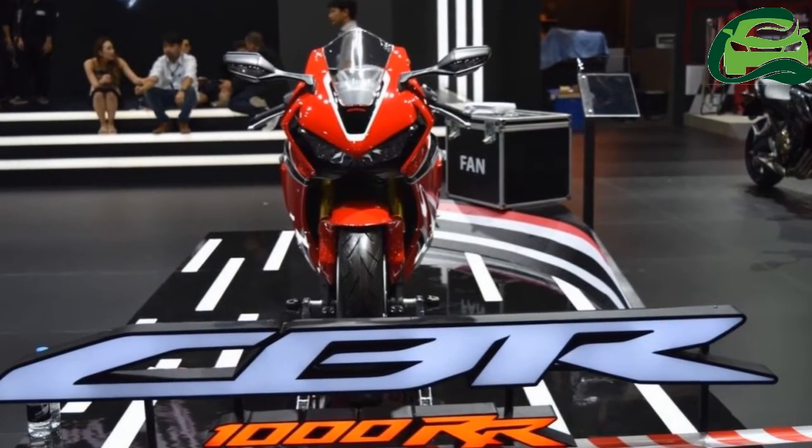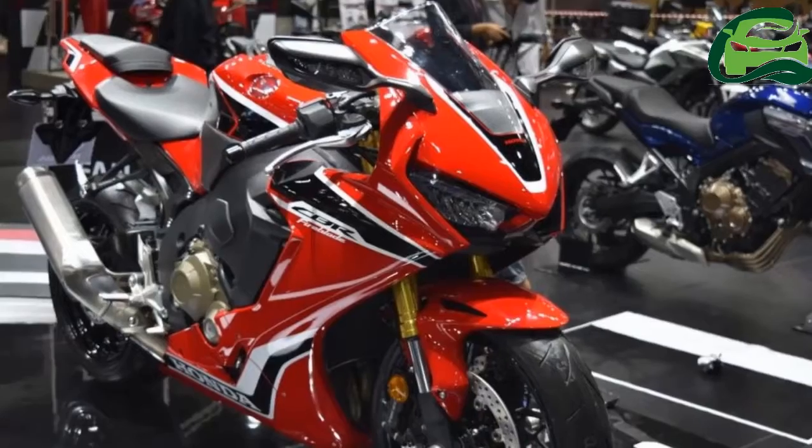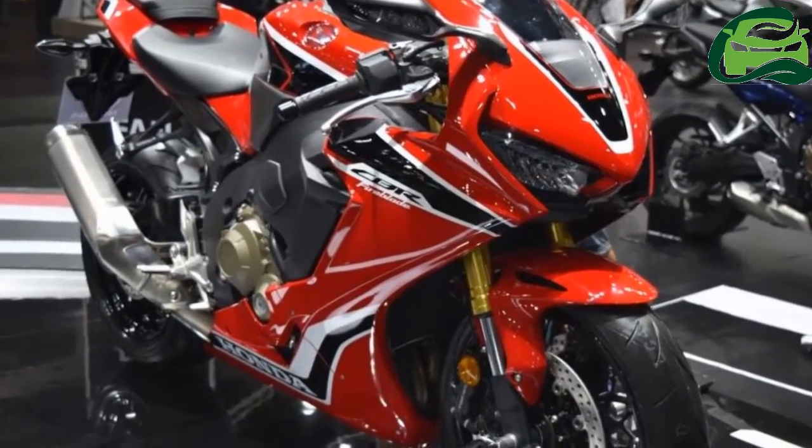The Honda CBR 1000 RR has been showcased at the Bangkok International Motor Show. The bike is expected to be launched in India by December.